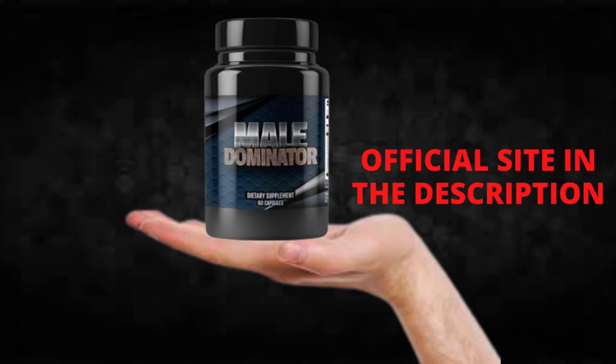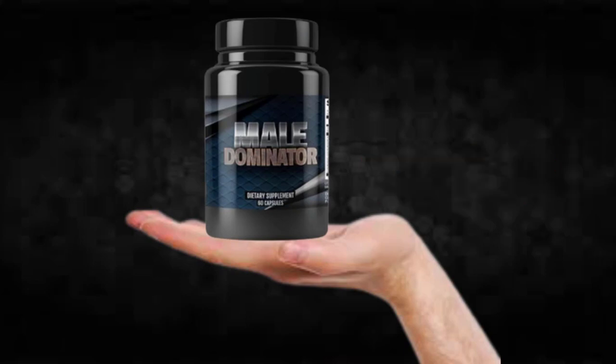Remember to keep in mind that your results will be very different from any other person because your organism acts in a very unique way. I really hope this video helped you and I also hope that Mail Dominator actually helps you a lot to improve your life and many other benefits that this product promotes.